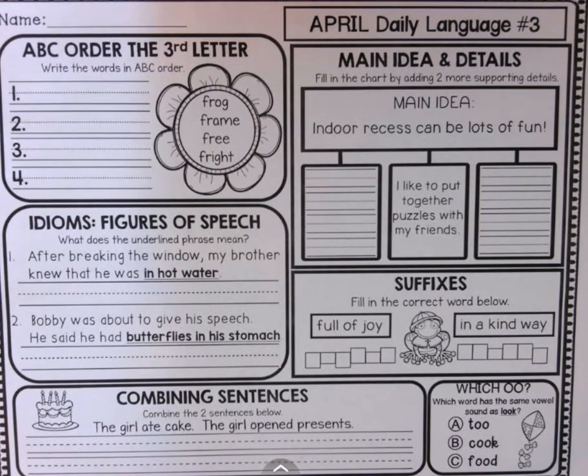We have four words that start with F — and they actually each start with FR. So we have to look at the third letter. The words are frog, frame, free, and fright. So the third letters are O, A, E, and I. Which letter would come first? Well, A would come first, so the first word would be frame.